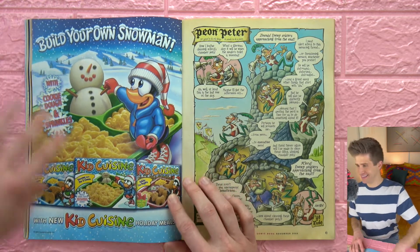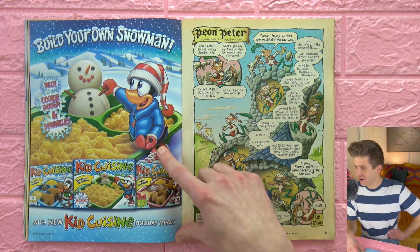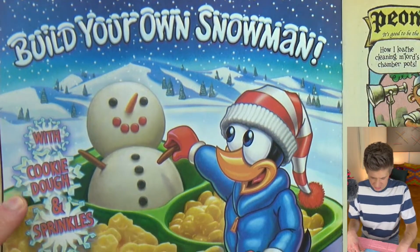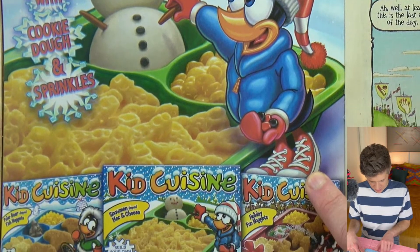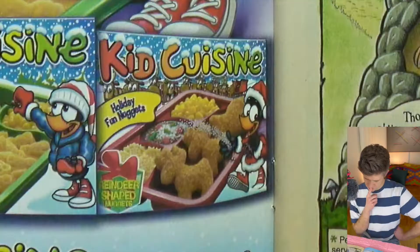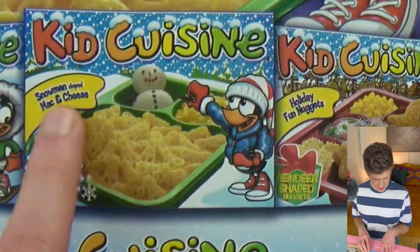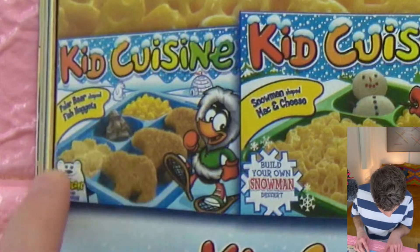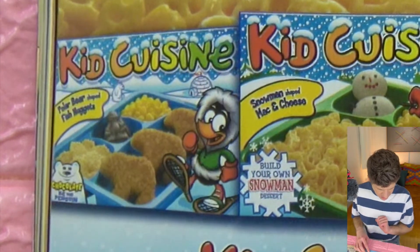Kid Cuisine! Build your own snowman with cookie dough and sprinkles. This penguin mascot — cookie dough in a kids' frozen meal, I've never heard of that before. Snowman-shaped mac and cheese with cookie dough you make in the microwave — but that's raw? Sick. We also have holiday fun nuggets which are reindeer-shaped with pudding and sprinkles, and polar bear fish nuggets with what looks like pasta or something, corn, and then a chocolate penguin.